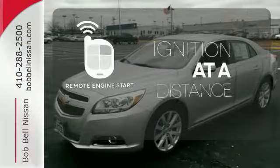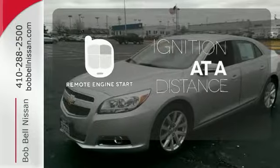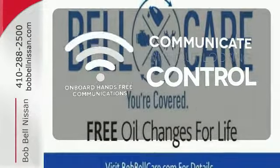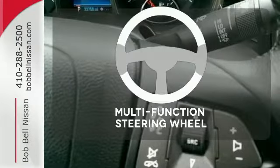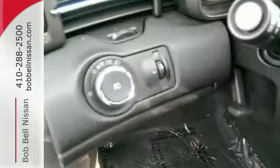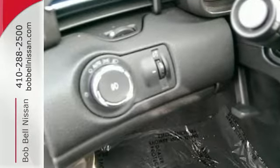The remote engine start allows ignition from outside the vehicle. On-board hands-free communications keeps your hands on the wheel without compromise. A multifunction steering wheel makes multitasking a touch easier. This Malibu is very responsive and whisper quiet.